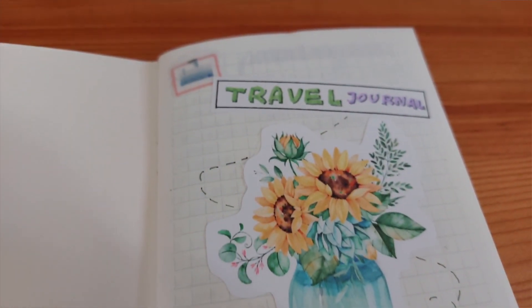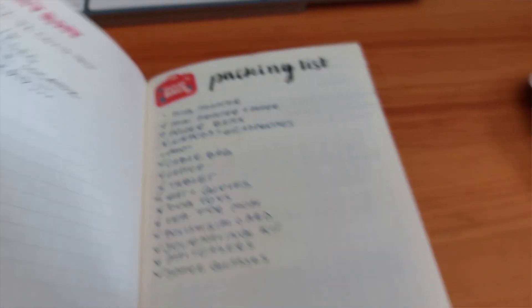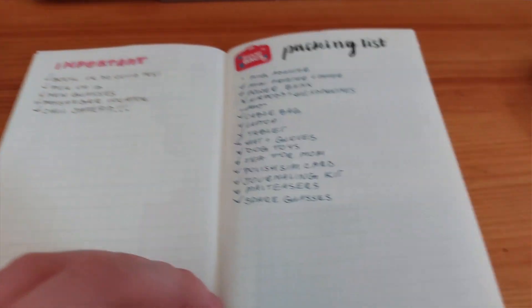In this video we will go through my travel journal kit — everything from my notebook, supplies, everything I bring with me traveling.